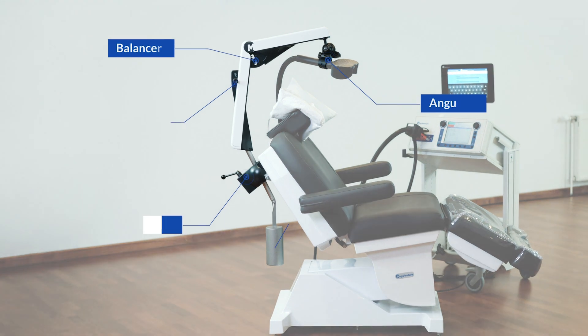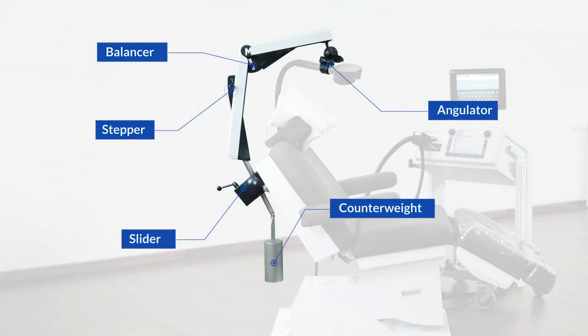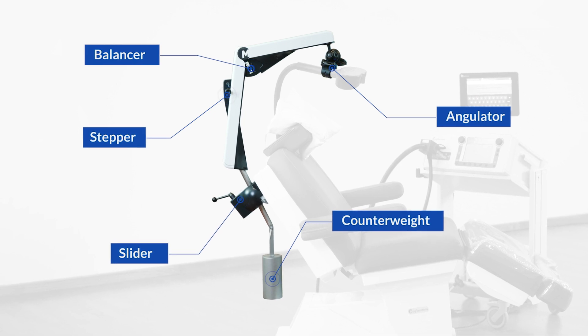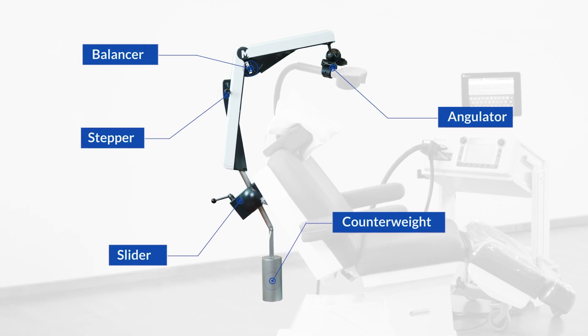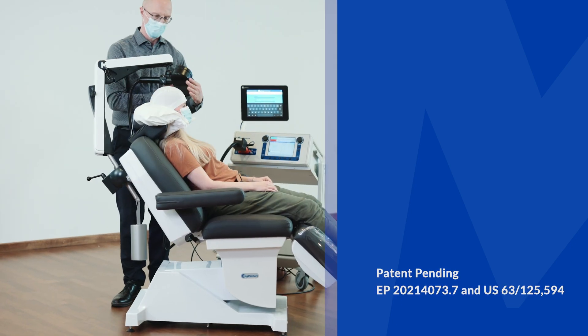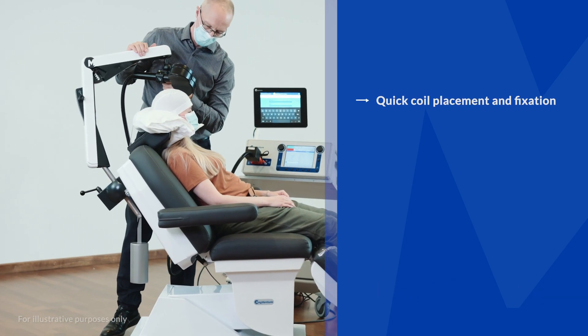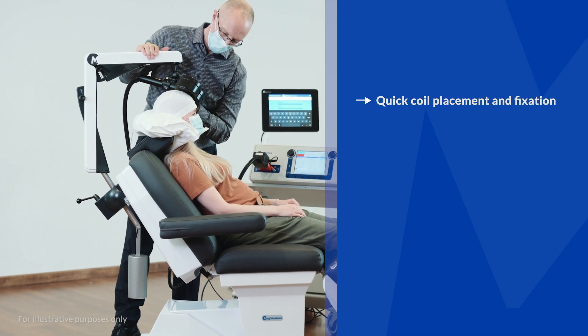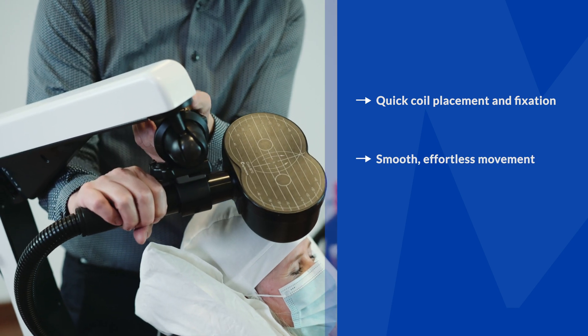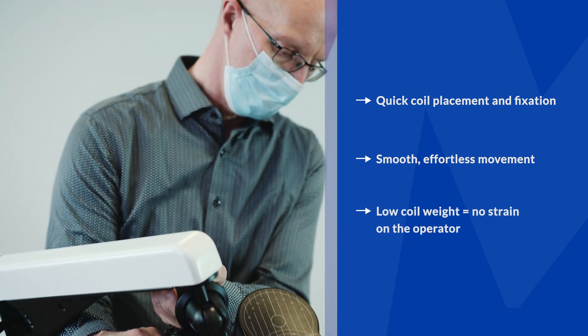The Flowarm by MagVenture offers TMS clinicians a unique opportunity to optimize their workflow while never compromising on accuracy and flexibility. The patent-pending Flowarm offers several advantages including quick placement and fixation of the treatment coil. This not only allows for faster and easier coil positioning but also eliminates the strain on the operator.